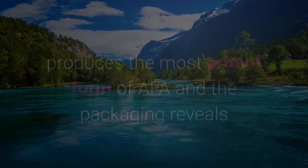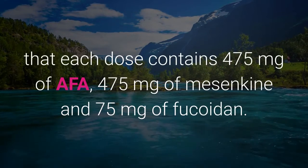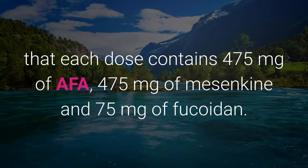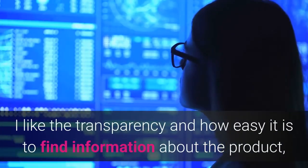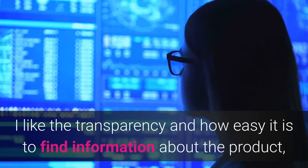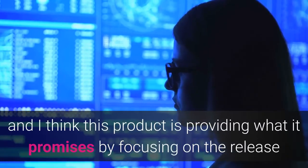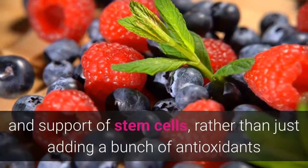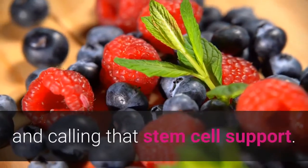The packaging also reveals that each dose contains 475 milligrams of AFA, 475 milligrams of mesenkind, and 75 milligrams of fucoidin. I like the transparency and how easy it is to find information about the product. I think this product is providing what it promises by focusing on the release and support of stem cells, rather than just adding a bunch of antioxidants and calling that stem cell support.